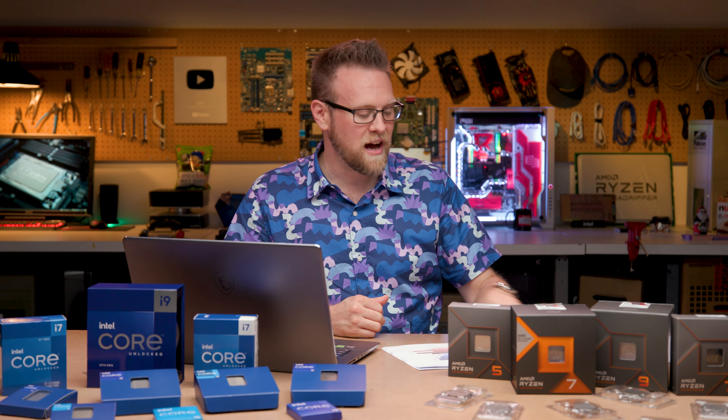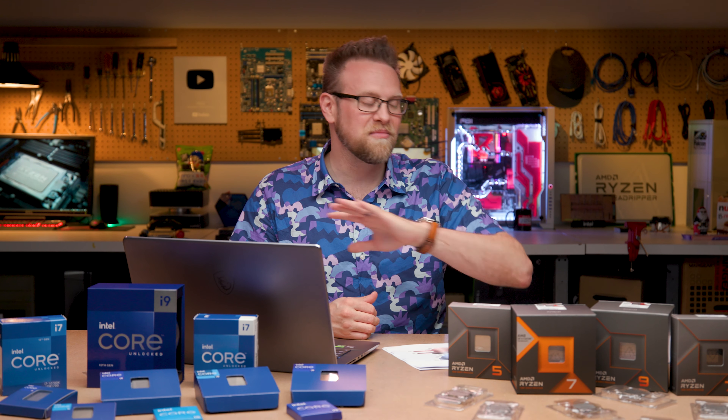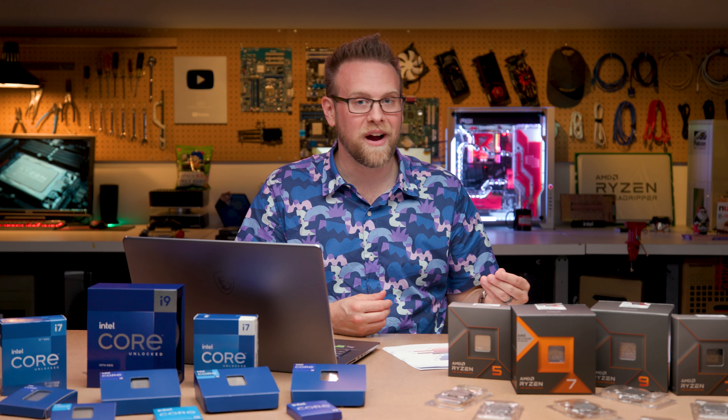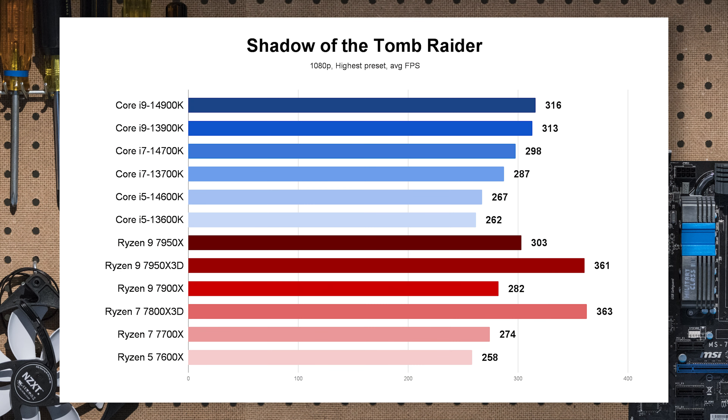Now gaming — I didn't do deep game testing; I leave that to others on YouTube. But I wanted to see if there's any real tangible benefit going from a Core i5 to a Core i9, which can sometimes be half the price. First up: Shadow of the Tomb Raider. The two Core i5 chips are essentially within margin of error. Versus the 7700X, the 14600K technically wins but you won't feel it. Shadow of the Tomb Raider really loves 3D V-Cache, and nothing catches up to it — not even the expensive 14900K.